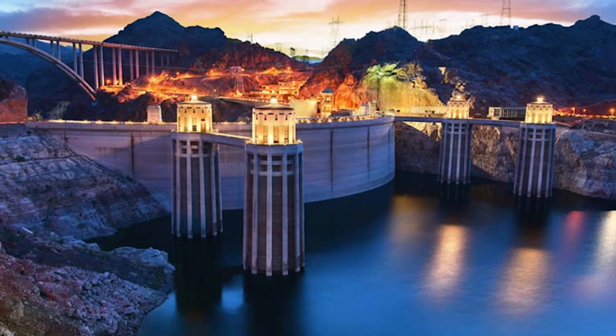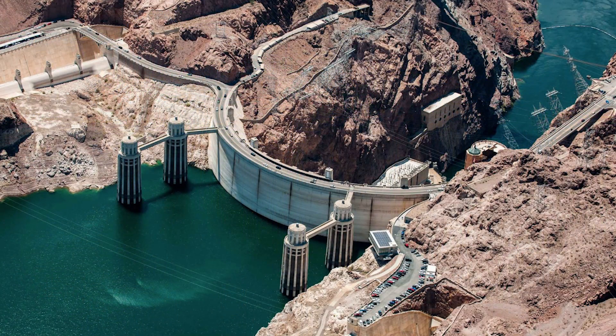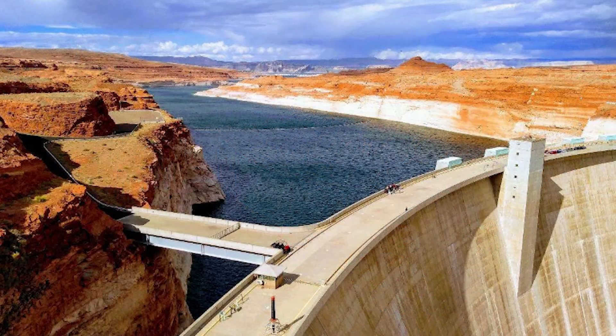Visitors from around the world come to see the Hoover Dam. They walk along the top and look out at the massive wall holding back the water. They visit the power plant deep inside the dam and see how water spins the turbines to make electricity. The dam is also surrounded by desert beauty — rocky cliffs, blue skies, and the winding river below.